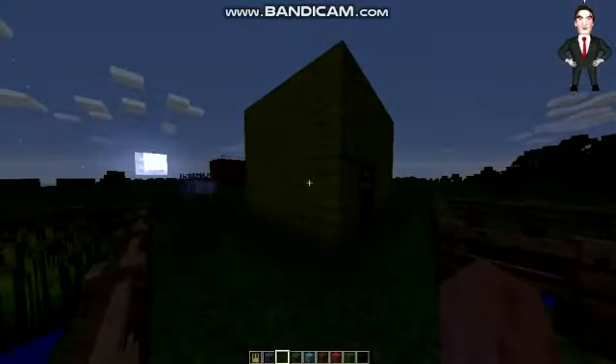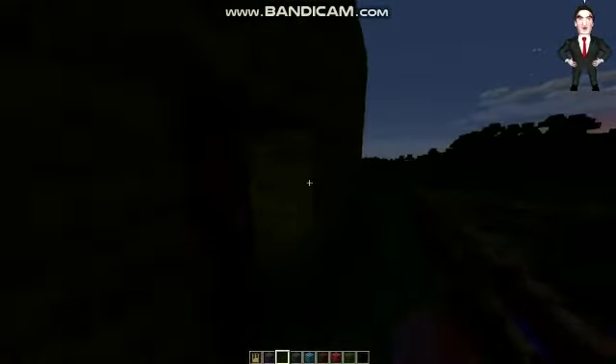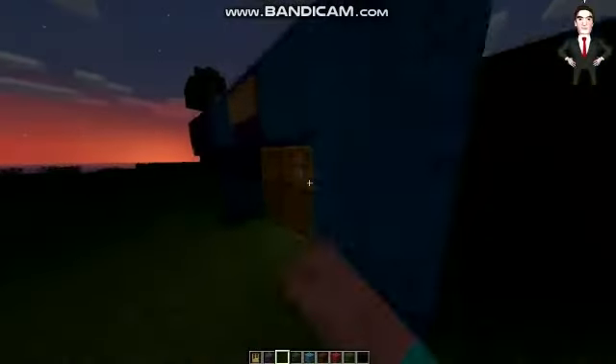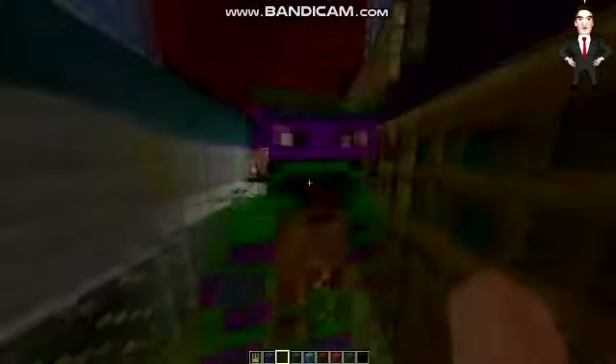Here it is — a redesigned lounge room. We took the glass stains away and added some yellow wool. Much more cozy. Anyway, time for bed, and tomorrow we've got more upgrading to do.